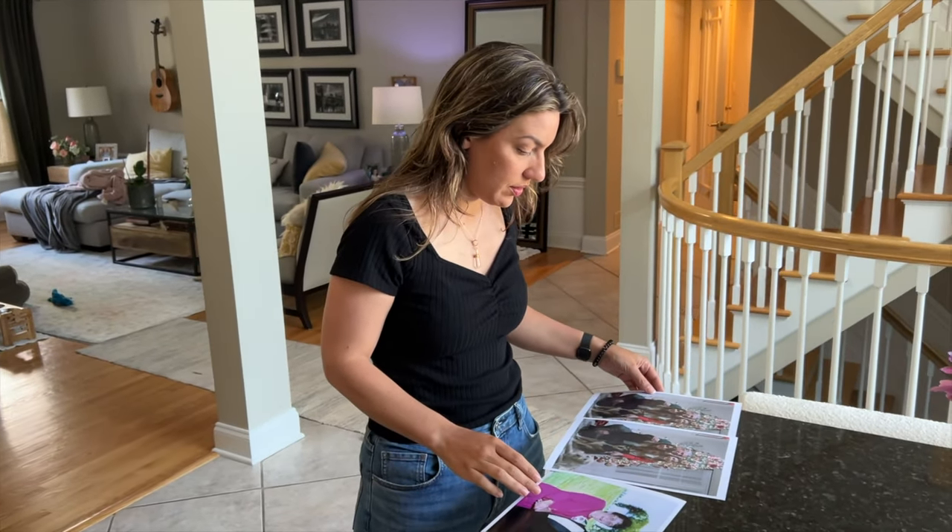I did a blind test, and 100% of the people who looked at the pictures preferred the Gigapixel AI version.